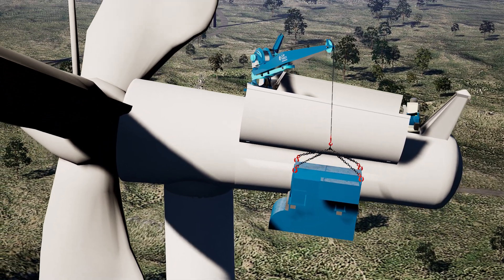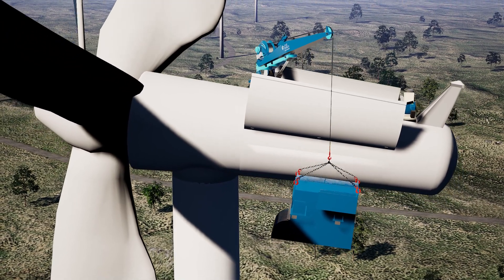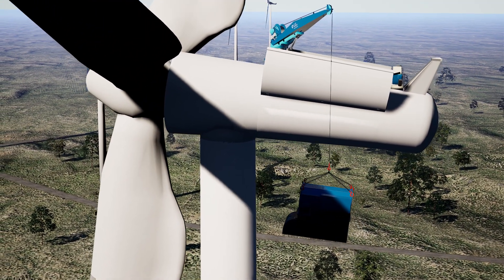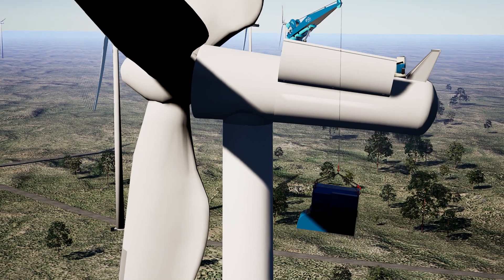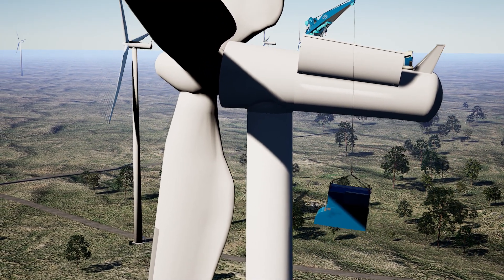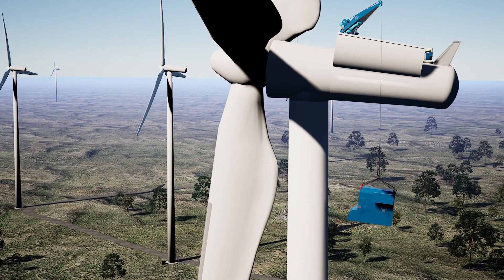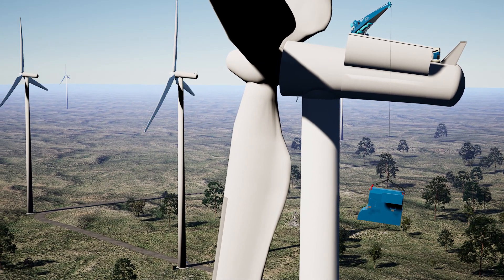Backed by Duke Energy Renewable's leading industry safety record, the alternative lifting service reduces equipment needs by up to 75 percent and significantly helps reduce the risk of injury and property damages while maintaining a smaller, lighter footprint that eliminates ground bearing capacities as a concern.